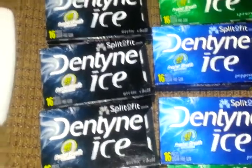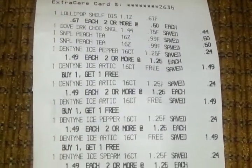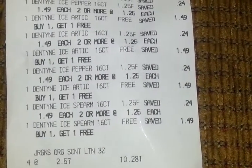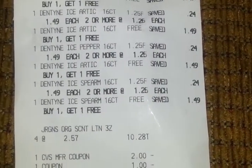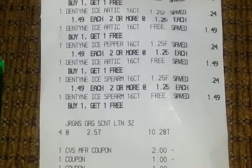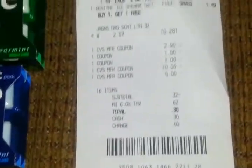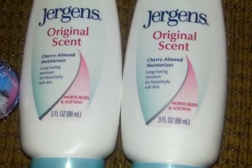That coupon was for Dentyne, Stride, and some other gum brands. So I'll show you guys the receipt — keeping in mind I went in with $15 in extra care bucks. The gum rang up buy one get one free. The four Jergens came out to $10.28. I also had a Redbox coupon — it was $2 off any $10 purchase of lotion, and it excluded trial sizes. These are not trial size, so I had no issues. I asked the cashier if these were considered travel size and he said it doesn't say that, so he scanned the coupon with no issue.